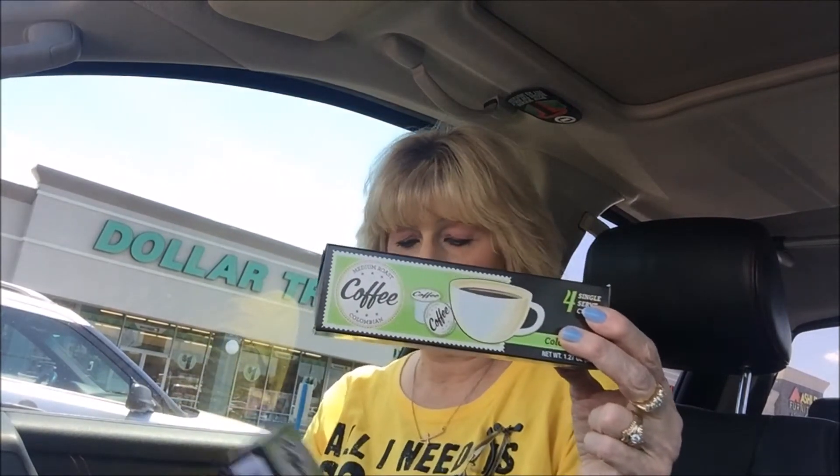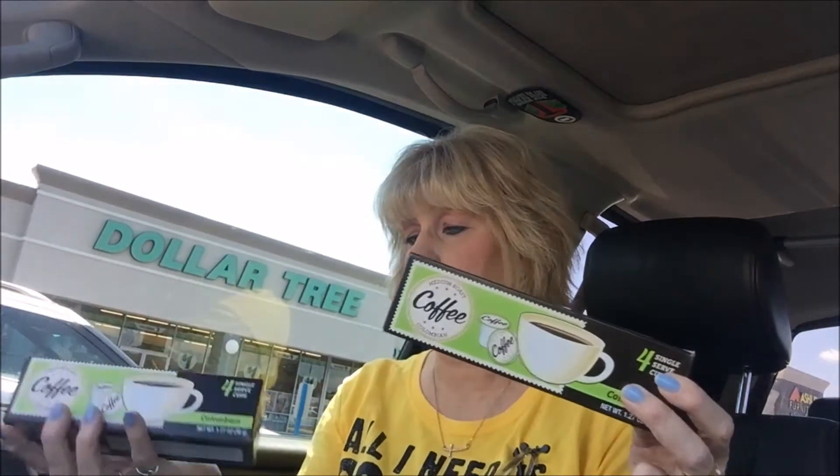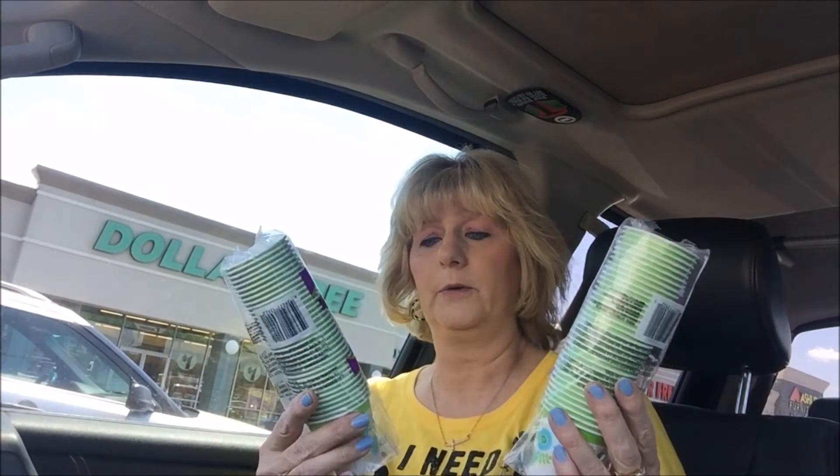I found some of the coffees — the little K-cup pods, the Colombian. I got two of those. They had hot chocolate, but it's too warm for hot chocolate so I didn't get those. I found these little cups — this is the first time I've seen these, y'all. The little cups that go in my dispenser in my bathroom — little three-ounce cups. I got two packs of those.